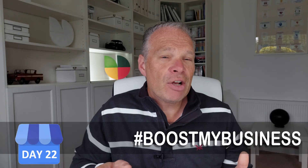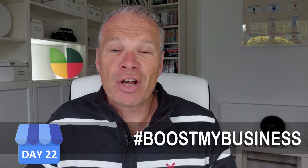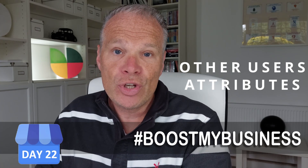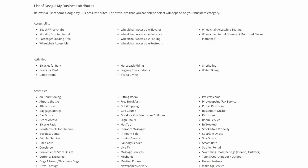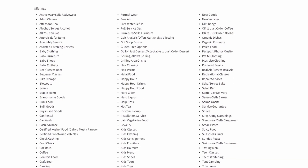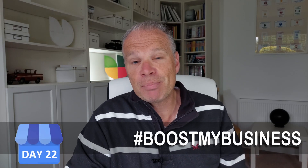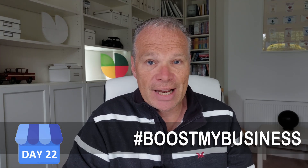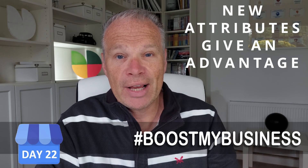I mentioned there are two types of hidden attributes. The first I'd call the "unaware attributes" and the second is controlled by other Google users. For the first type — the unaware attributes — these are new attributes being added and updated all the time. If you check your attributes today, you could go back in a week and find new ones have been added. Attributes are the thing being changed most constantly by Google, so you need to keep an eye on this regularly.